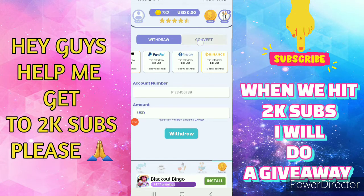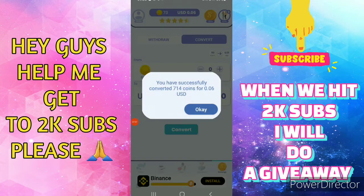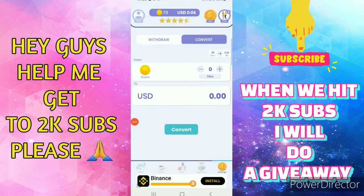Go to convert. Tap the plus or minus sign — you can see my USD is decreasing. Tap 'max' and then tap 'convert'. I've successfully converted 714 coins for 0.6 cent. Now I have 73 coins. Once I've got about 20 cents USD, I will be able to withdraw.